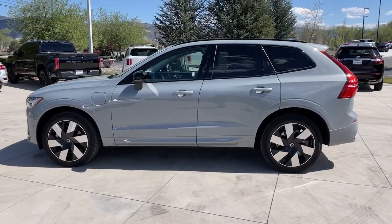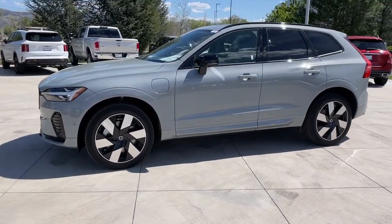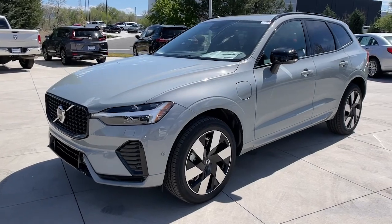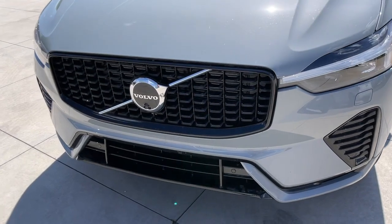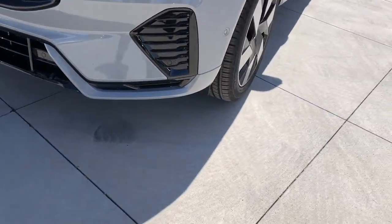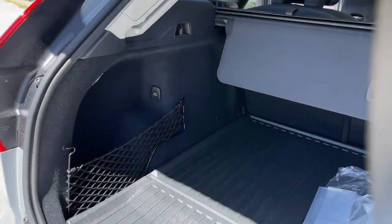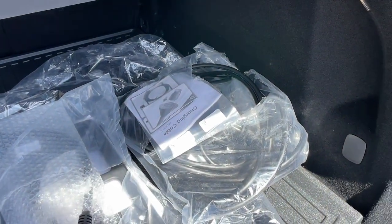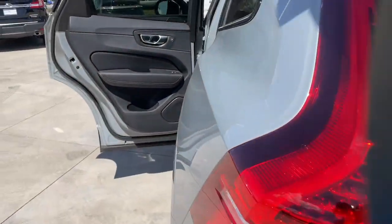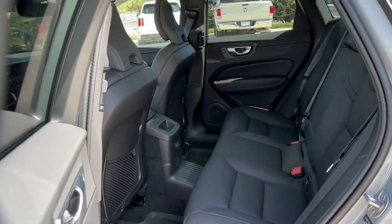Feel inspired by the tasteful design of this XC60. Treat yourself to a test drive today. Our staff will toss you the keys and give you an outstanding customer experience. We'll see you next time. Thank you.